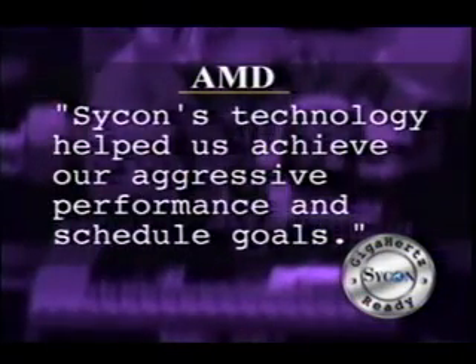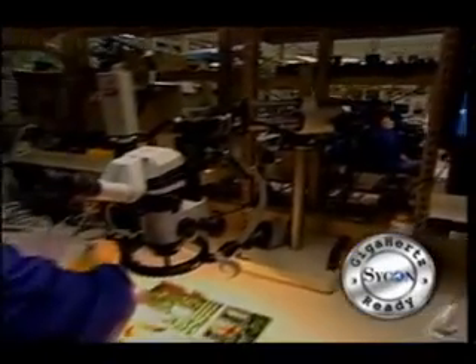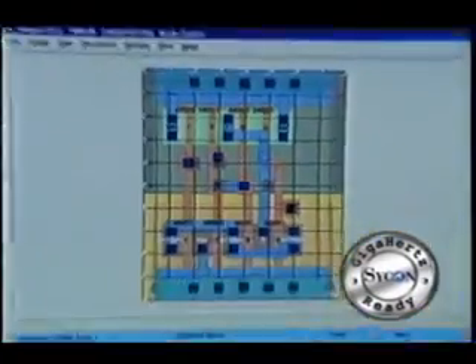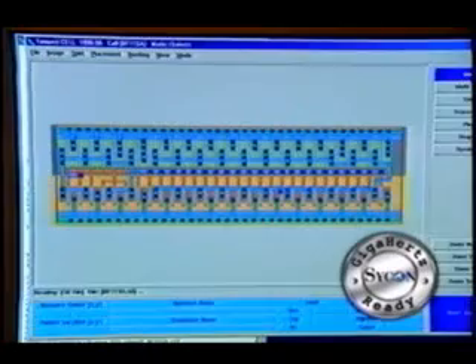Others seem to agree. AMD, a leading chip maker, used early versions of Sycon's new software in its extremely dense 21 million transistor processor. AMD says Sycon's technology helped them achieve their aggressive performance and schedule goals. What I really want to see is that this technology will be used widely by integrated circuit designers around the world. I want to see that Sycon will be a leader by example by listening to their customers and solving real customer problems. Tempus Block and Tempus Cell have strong and powerful capabilities. We recommend using both tools in order to reap the full power of Sycon's methodology — handcrafted density and performance in a fraction of the time. In a matter of hours or days, you can accomplish tasks that would typically take months.